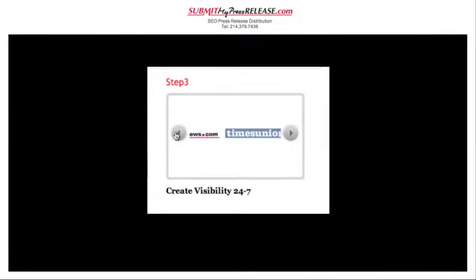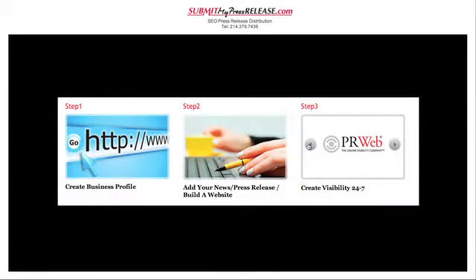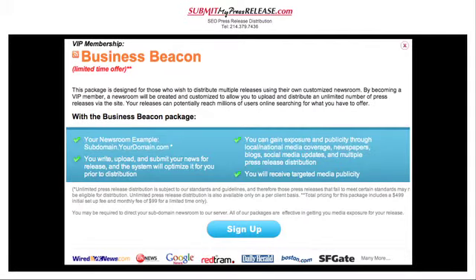It's that simple. Your news, after editorial approval, is indexed in Google News in minutes. Shortly thereafter, your news story may become viral and found on Web 2.0. Included with your Business Beacon package is your newsroom — an example would be a subdomain at yourdomain.com. You write, upload and submit your news for release, and the system will optimise it for you prior to distribution.